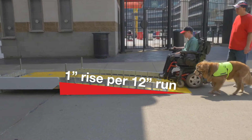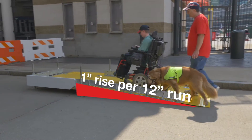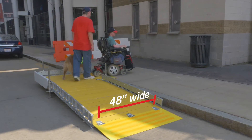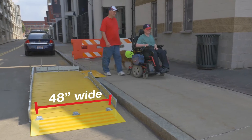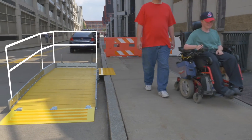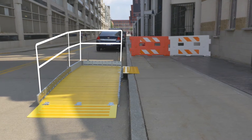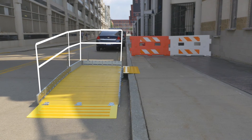One-inch rise per 12-inch run provides the correct slope for ADA ramp compliance. The 48-inch wide ramp is wheelchair-friendly. Optional handrail assemblies slip into specially designed profiles located on the side of the castings to create a secure handrail.